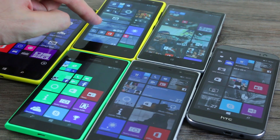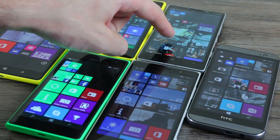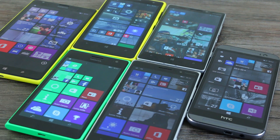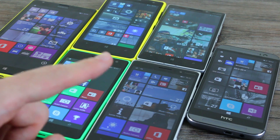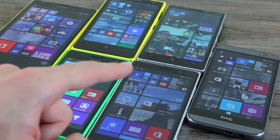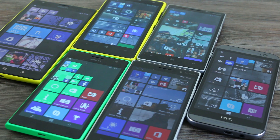You have a Snapdragon S4 dual-core in the 1020, the oldest of the bunch. In the Lumia 1520 and the 930 you have Qualcomm Snapdragon 800s. Down at the base you've got Snapdragon 400s in the 735 and the 830, and finally in the M8 for Windows is the newest chipset — the Snapdragon 801.